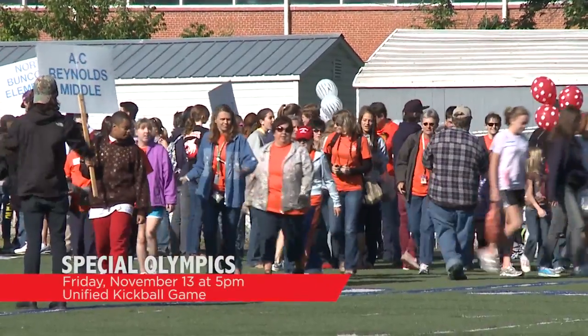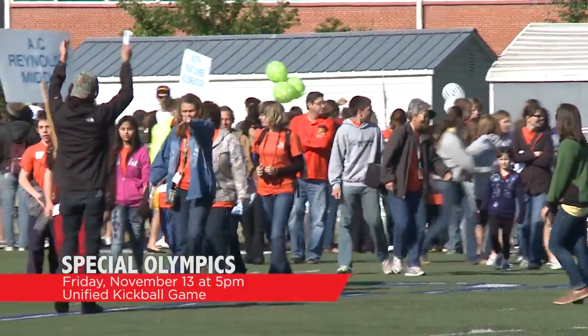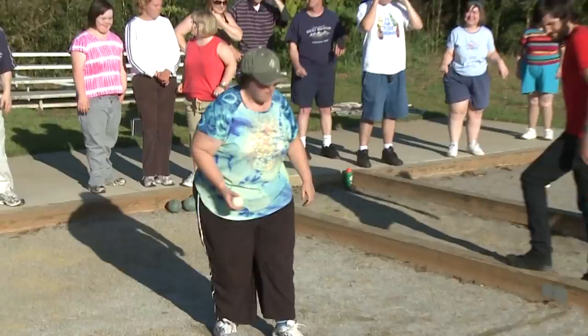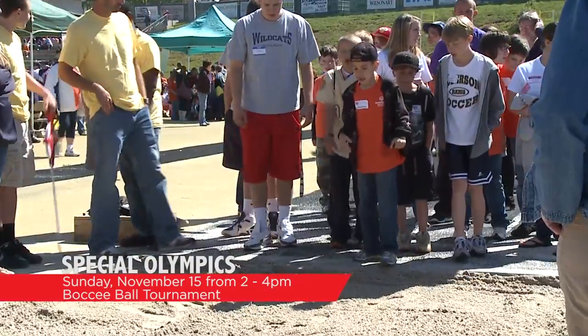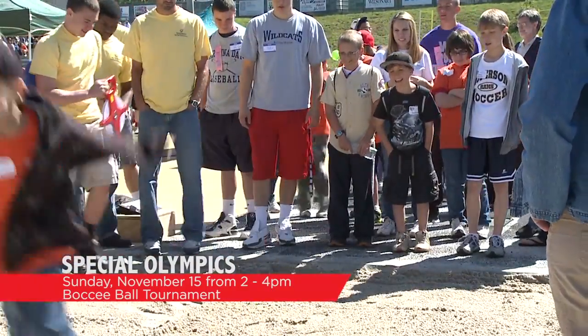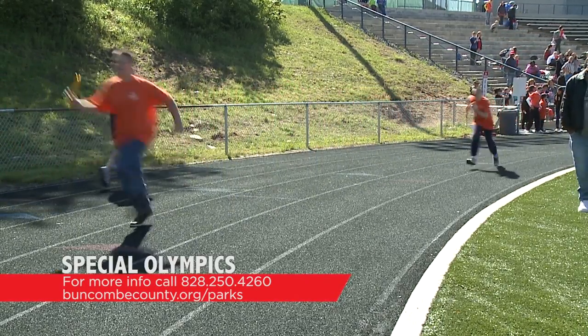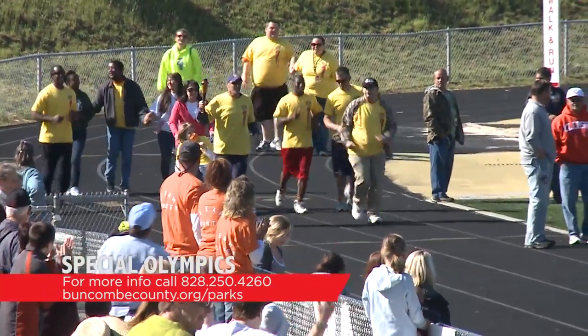November is a great time of the year for the Buncombe County Special Olympics. On Friday, November 13th, there will be a unified kickball game where special athletes will partner with mainstream athletes for a fun-filled kickball game at the Buncombe County Sports Park in Inca. The fun begins promptly at 5 p.m. and is free to the public. On Sunday, November 15th, there will be a bocce ball tournament also at the sports park in Inca from 2 to 4 p.m., also free to the public. For more information, contact Recreation Services at 828-250-4260 or visit buncombecounty.org/parks.